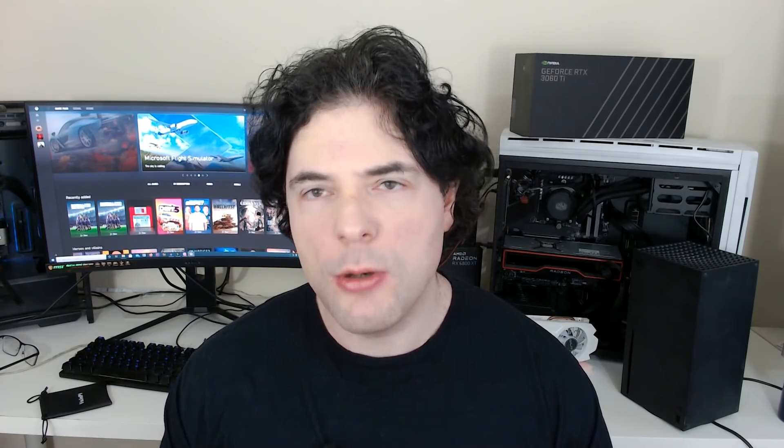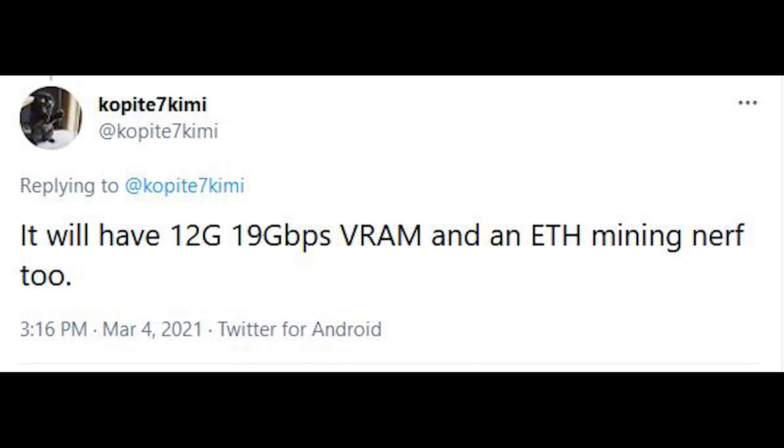Furthermore, we have information concerning the specification of the GPU. It's housing 10,240 CUDA cores, which is a slight cut to the RTX 3090, but not exactly significant. The new information, though, concerns the memory. There's 12 gigabytes of GDDR6X memory, and this is running at 19 Gbps.